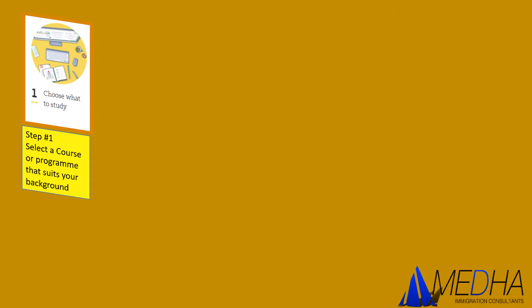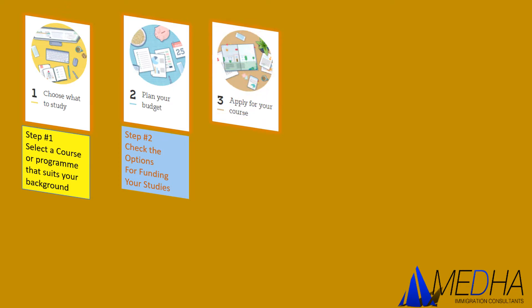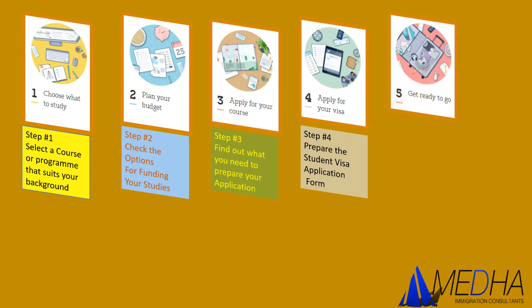Let's go over the five steps of studying in New Zealand. The first step is to choose what to study — you need to select a course or program that suits your background. The second step is about planning your budget; it's very essential to get the right type of funding for your studies. The third step is applying for admissions. The fourth step is applying for your visa, where you'll prepare the student visa application form. The fifth step is getting ready to go — deciding on travel insurance and accommodation.